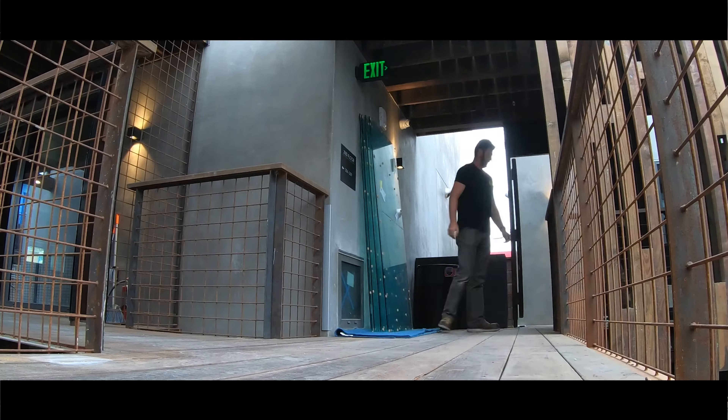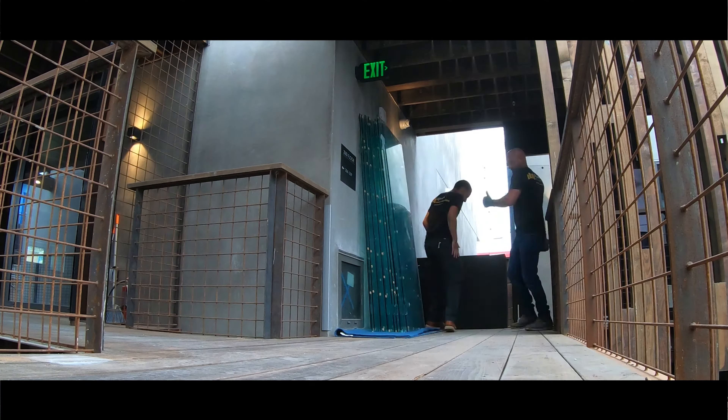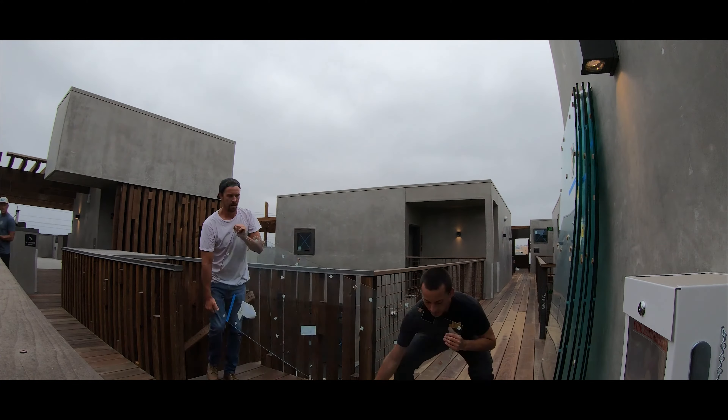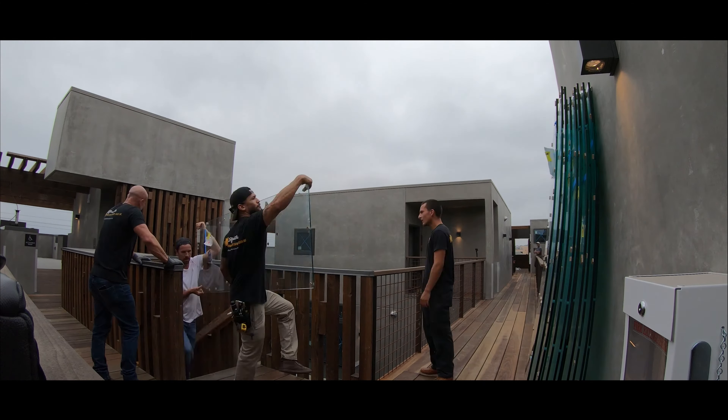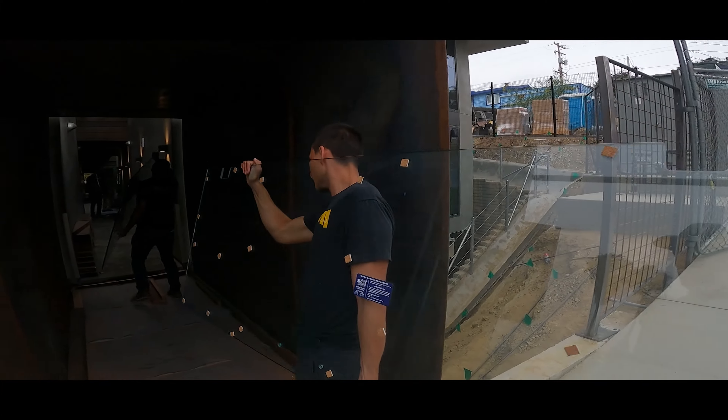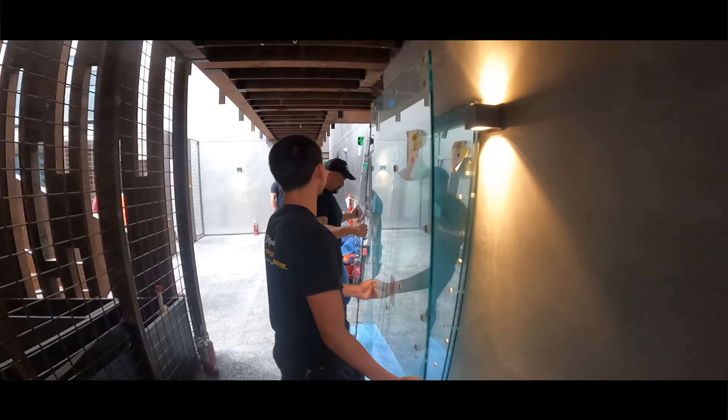The hotel approached Affordable Frameless Shower Door Inc., known for their efficiency and quality. Our teams sprang into action, meticulously planning every detail. With precision and teamwork, our experts began the installation process.